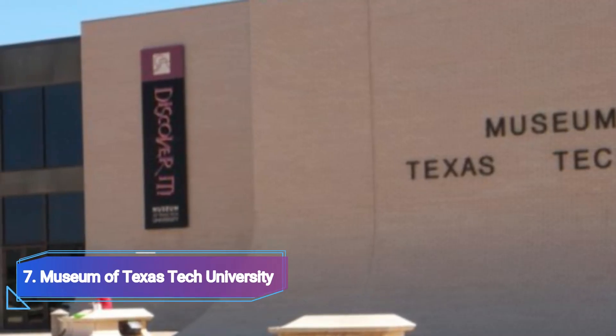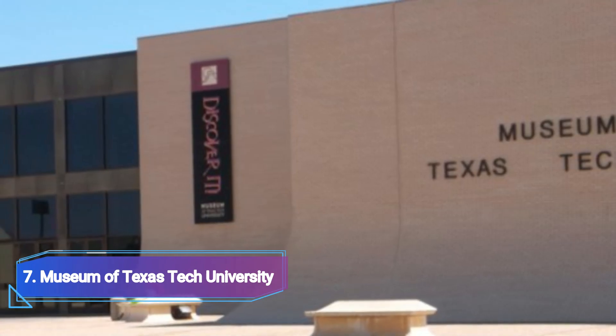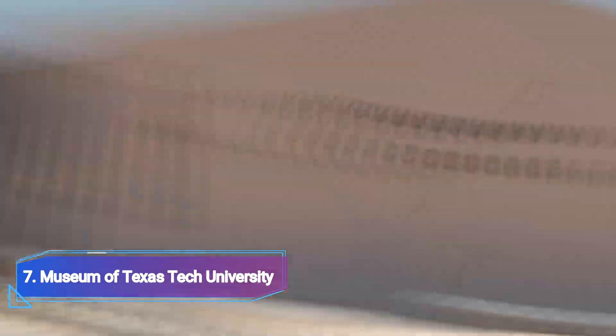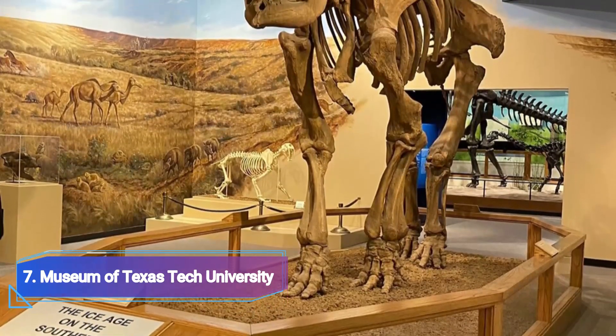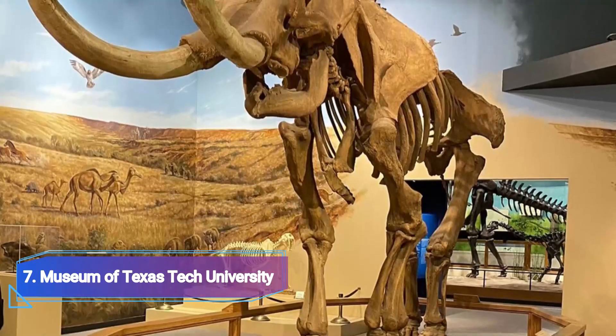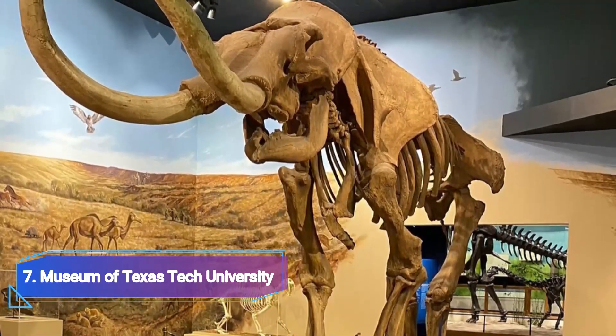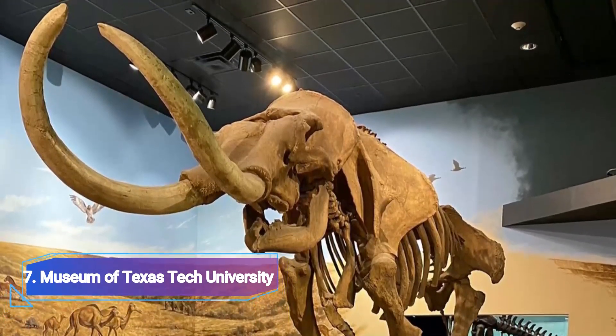Number 7: Museum of Texas Tech University. Collections on a range of subjects including natural history, anthropology, paleontology, fine arts, textiles, and numerous changing exhibitions are available at this free museum. The enormous dinosaur skeleton reproductions that take up much of the spacious rooms and hallways are among the Museum of Texas Tech University's most striking exhibitions.